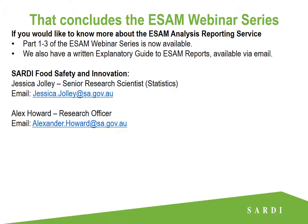That's going to conclude the ESAM webinar series. If you'd like to know more about the ESAM analysis reporting service, please check out parts one to three of the ESAM webinar series, which are now available. We also have a written explanatory guide for ESAM reports available via email, so get in touch with us at SARDI Food Safety and Innovation. Thank you for joining me — I hope you found this useful in interpreting your ESAM reports.